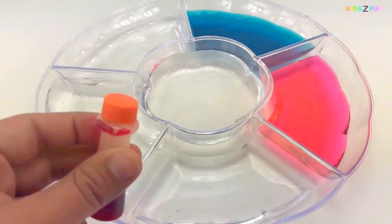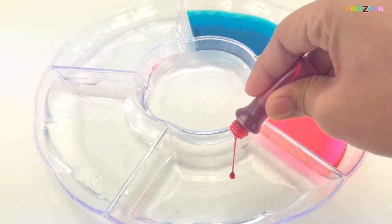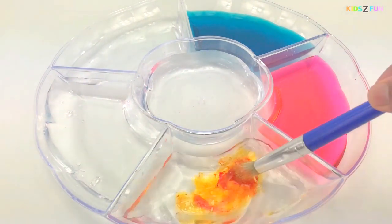Now let's try orange! Orange color, orange color, where are you? Orange!